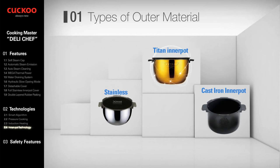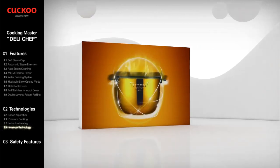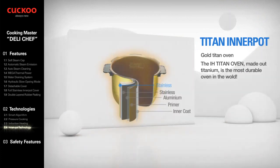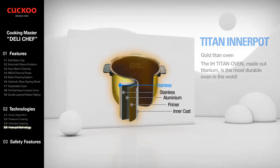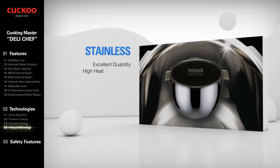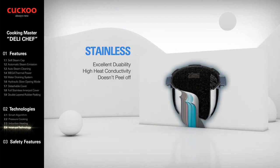Inner pot technology. Cuckoo's choices for outer materials are titanium, stainless, and cast iron. The IH Titan inner pot, made out of titanium, is the most durable oven in the world. The stainless inner pot has excellent durability and high heat conductivity, with type 304 stainless.